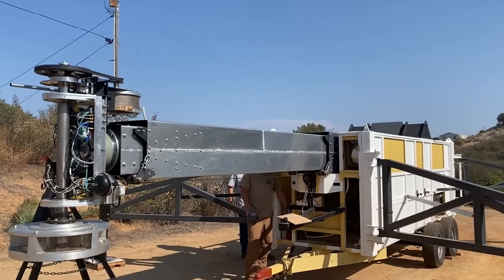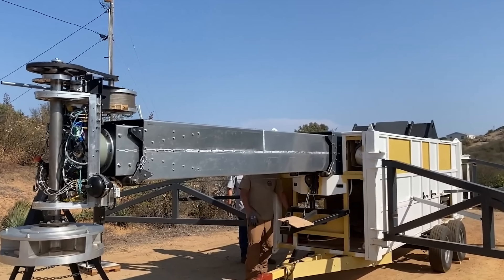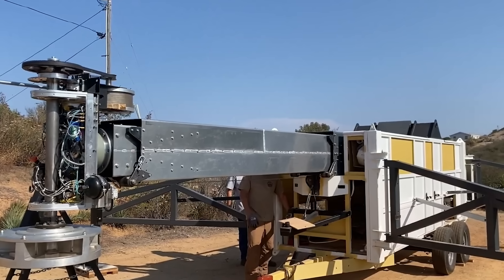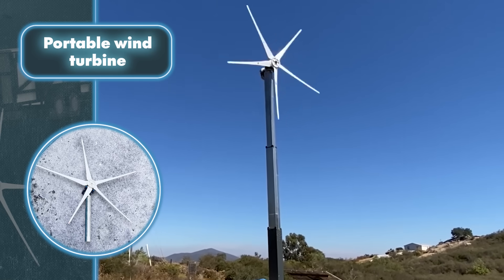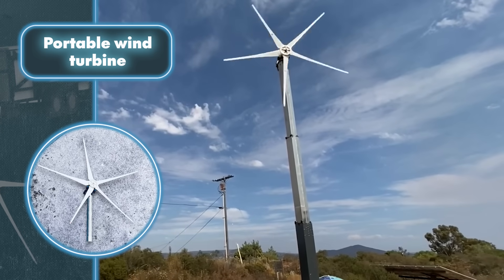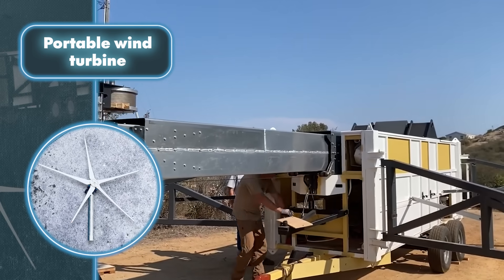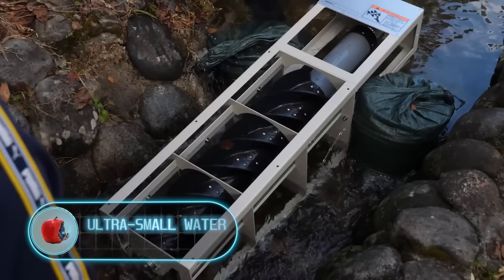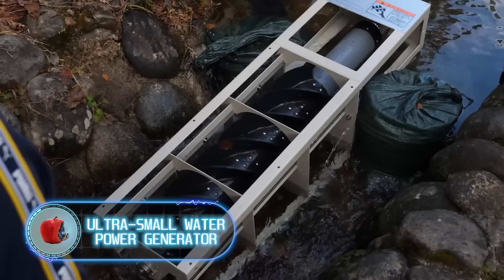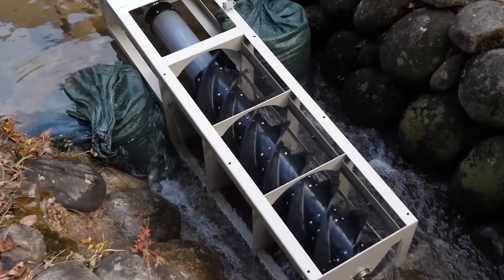With these capabilities, the turbine can easily provide power for up to 15 average homes. Just picture how many low-energy shelters it could support during the apocalypse.